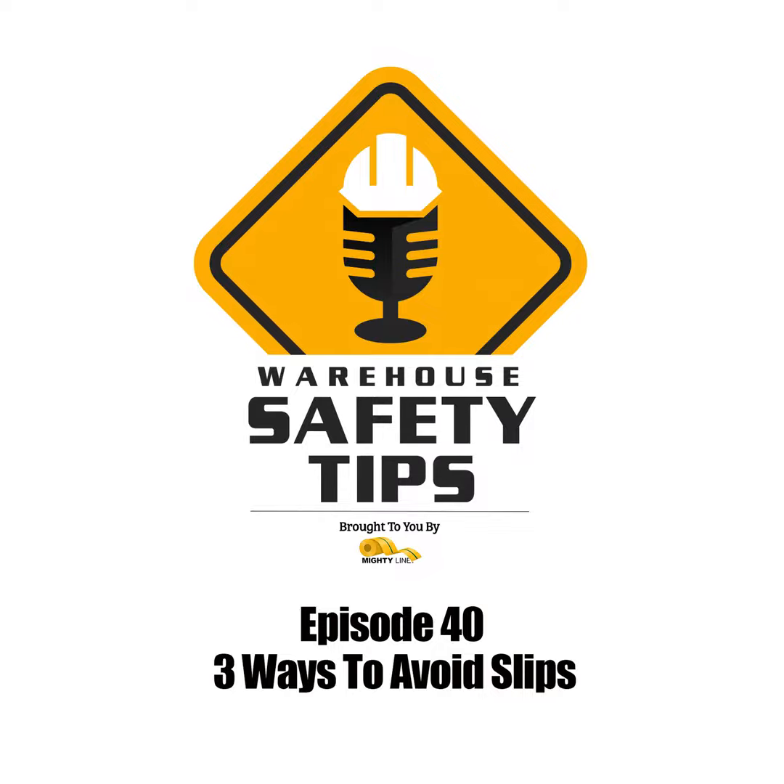Now, before going anywhere, let's hear a word from one of our sponsors. If you've ever been to or worked in a warehouse, you know just how important safety is to both management and staff. It's almost impossible to go ten steps without seeing safety tape, angles, signs, and or safety products. It's these items that show us how to be safe and avoid danger in the workplace.